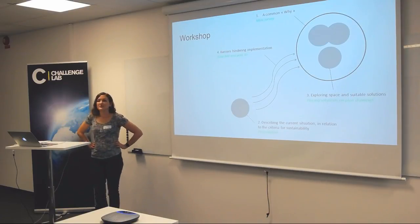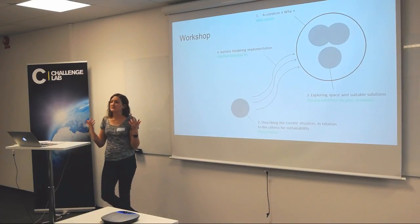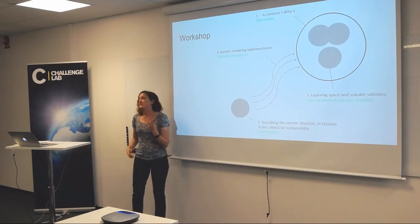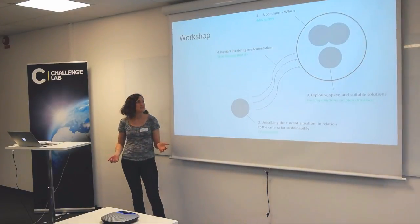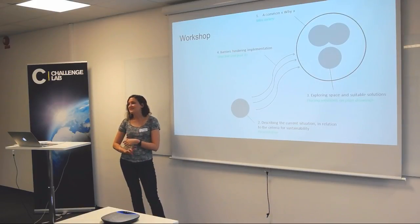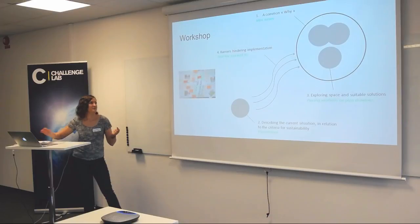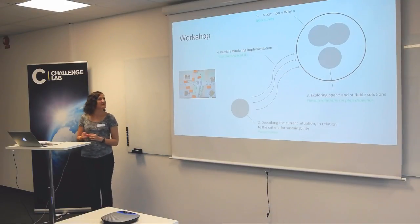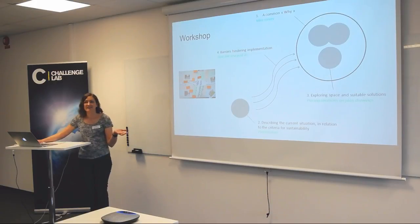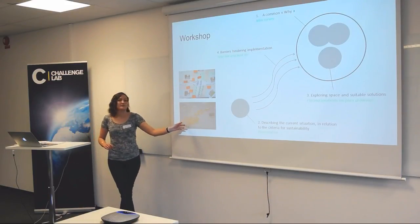For the workshop, we took backcasting as an inspiration. We started with a mini survey so that we got our participants into the mindset of why we are actually doing this. The results were then presented during the workshop together with the present situation identified during our interviews — how the stormwater situation is today. Then we had two workshop exercises: first, exploring the space and suitable solutions by having participants place solutions on a map.